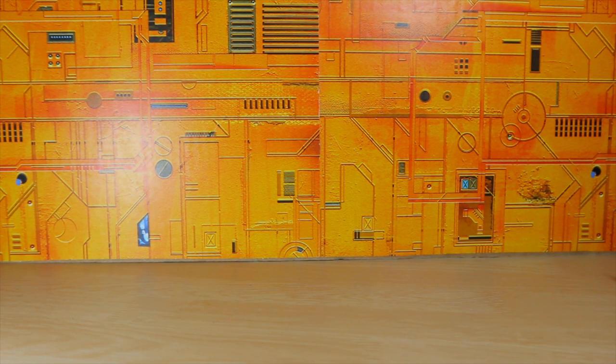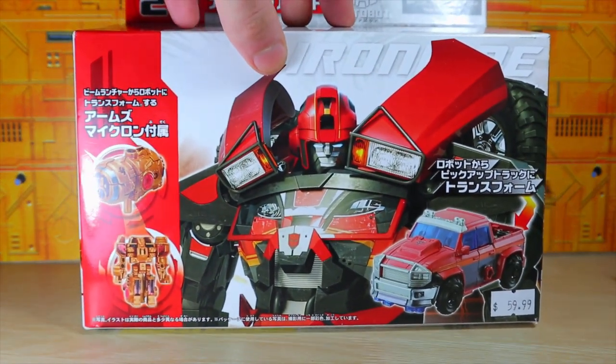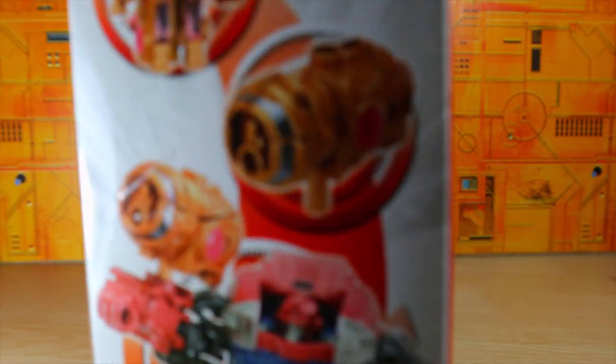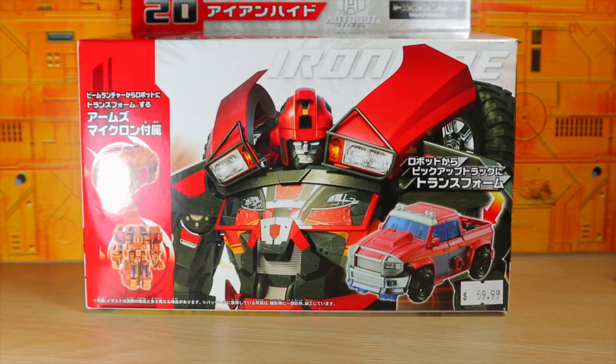Last but not least, also from — I think ages three and up — this is the Transformers Prime Arms Micron Ironhide. Take a look at that big boy, isn't he cool? He's a repaint of Kup — or pre-paint, however you want to spin it — but yeah, that is really awesome and it's sealed, so that's going to be fun to open.